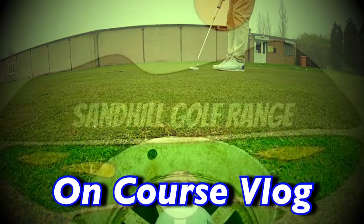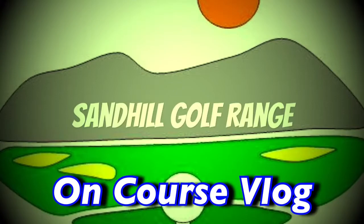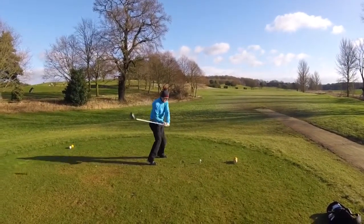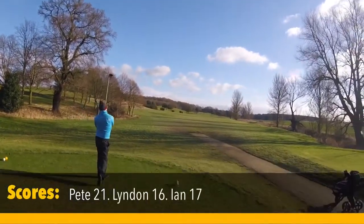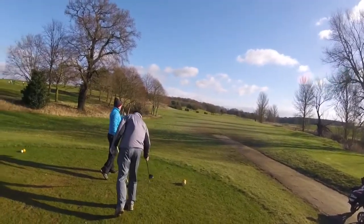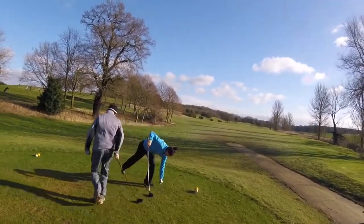Yep, nice drive. So welcome back to part 3 - this is Rufford Golf Club, it's beautiful out here today. This is the 13th, it's a long par 5, about 580 yards.